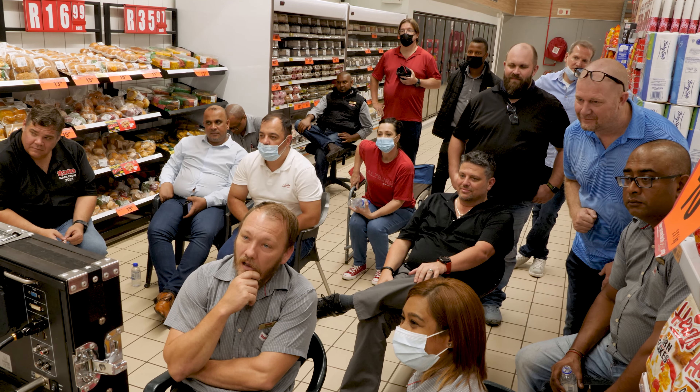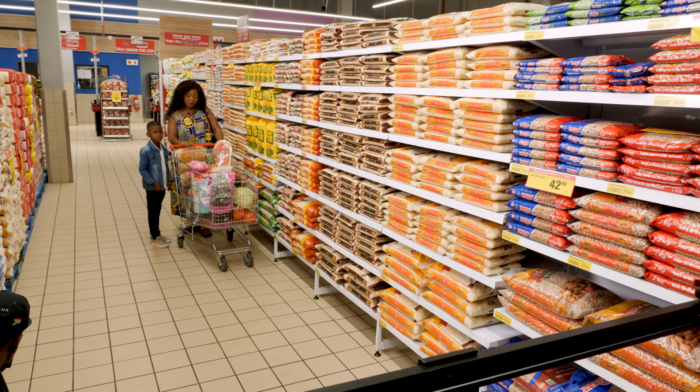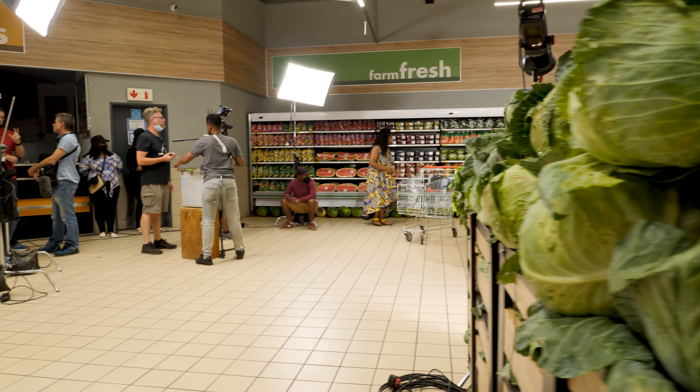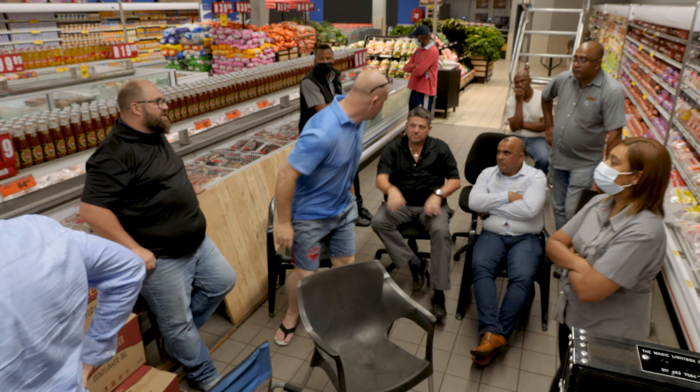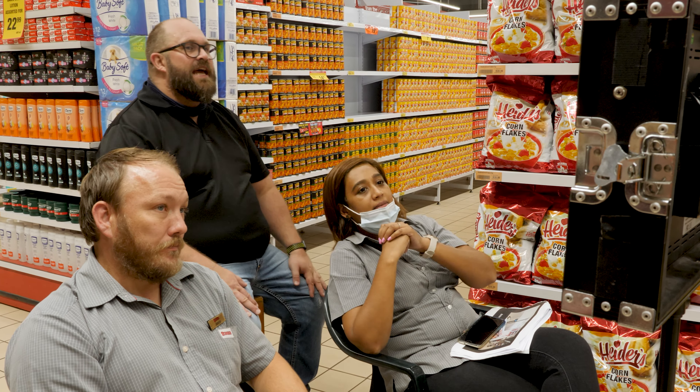This advert has taken so many departments within Boxer — from operations to getting the store looking absolutely beautiful, our fruit and veg, our bakery, our butchery department to all the aisles. Our commercial and marketing team put in months of planning, months of putting this together.